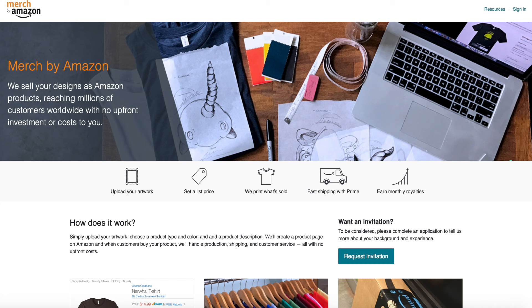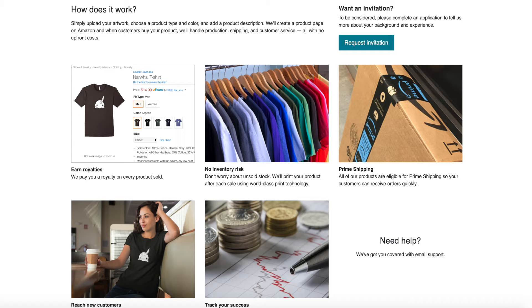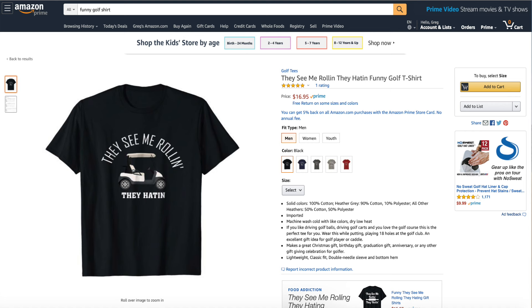Just to make sure we're all on the same page, Merch by Amazon is simply a print-on-demand service through Amazon. If you just Google Merch by Amazon, you will see the landing page with the button for request invitation. Essentially, if you're familiar with Teespring or Redbubble, Merch by Amazon works the same way — you create the designs or artwork, upload it to the website, and whenever someone purchases that design on a T-shirt, Amazon will print it and ship it out to them.